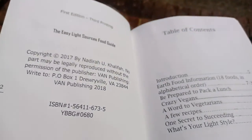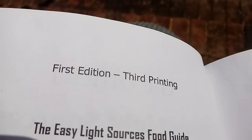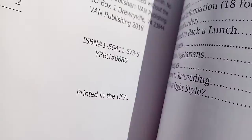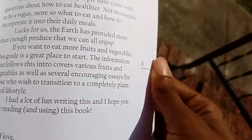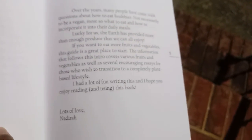First things first, let's find out when this food guide was released. Copyright 2017. This copy in my hand is the third printing of this food guide, and the third one might be the charm because this is the one I'm most happy with. We have a dedication here, and a little introduction — if you like introductions, you can read it.